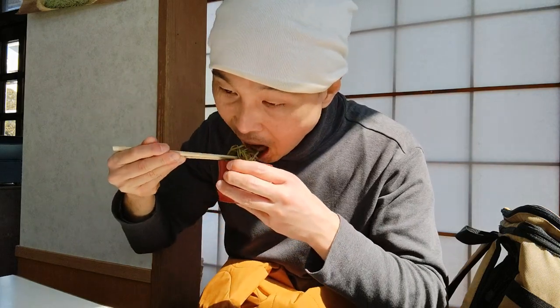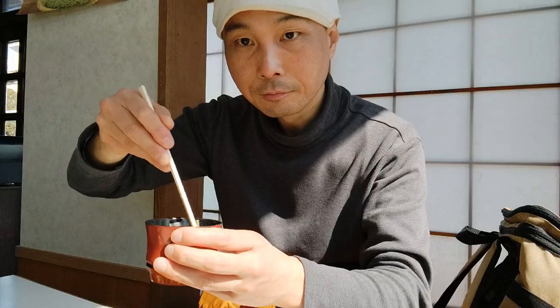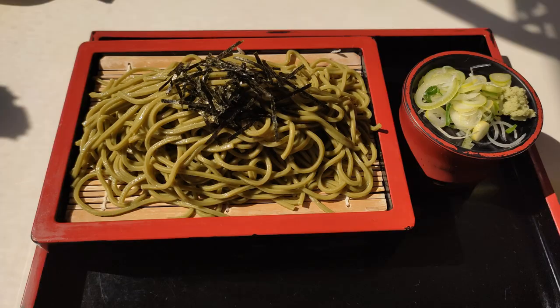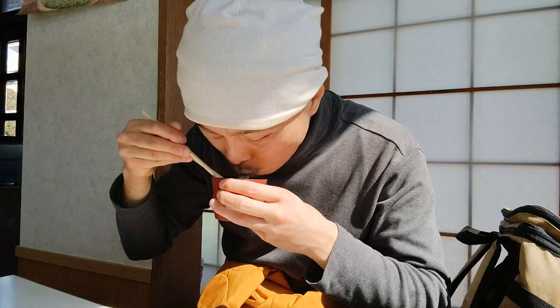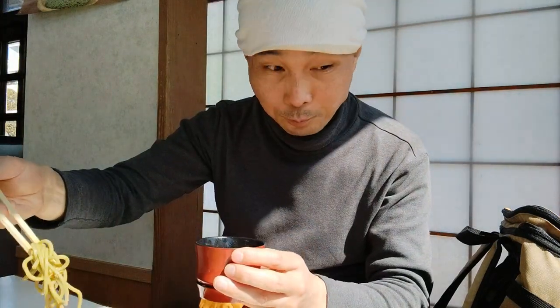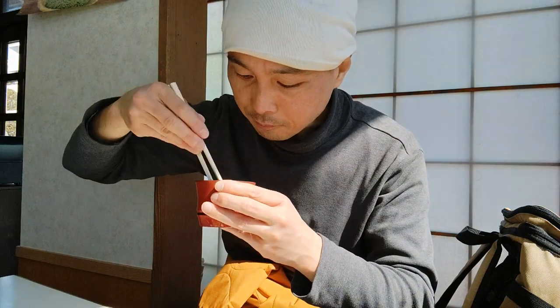Whatever the case, soba is yummy and I love it. What this restaurant does differently is that they add green tea in the dough when producing the noodles. Uzi is well known for its tea production and that's why there are many tea houses both in and around Byodo Inn. The soba flavored with green tea was amazing — I totally recommend it.